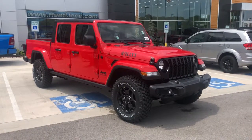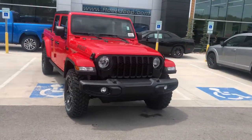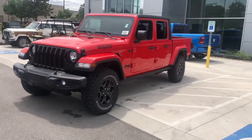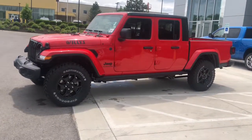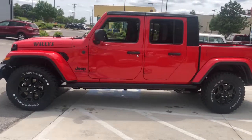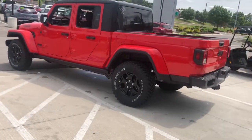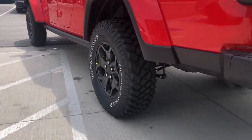Introducing the 2022 Jeep Gladiator. Enjoy a view of this trail-ready Jeep Gladiator, the midsize pickup designed specifically for off-road exploring. Tech-savvy and incredibly versatile, this fearless adventure machine is ready to take you on the road less traveled in comfort and style.